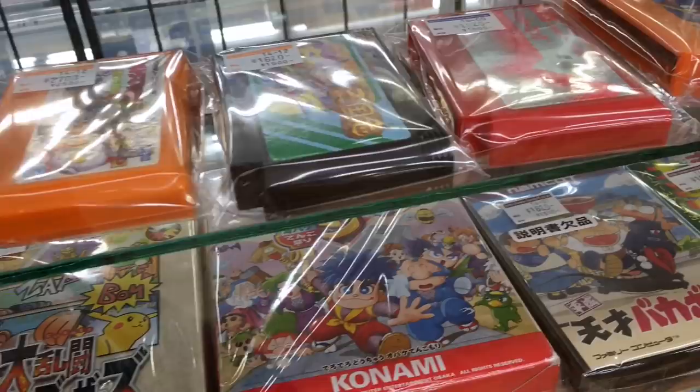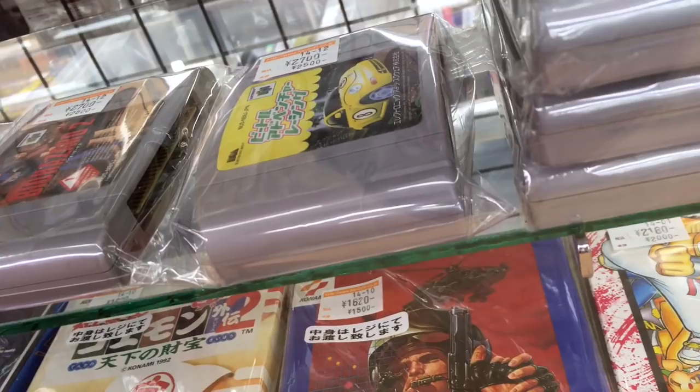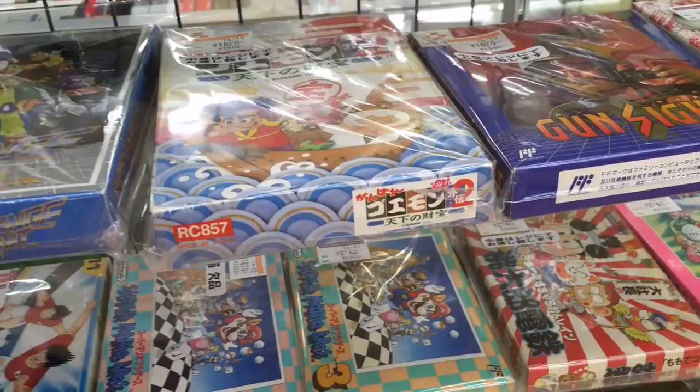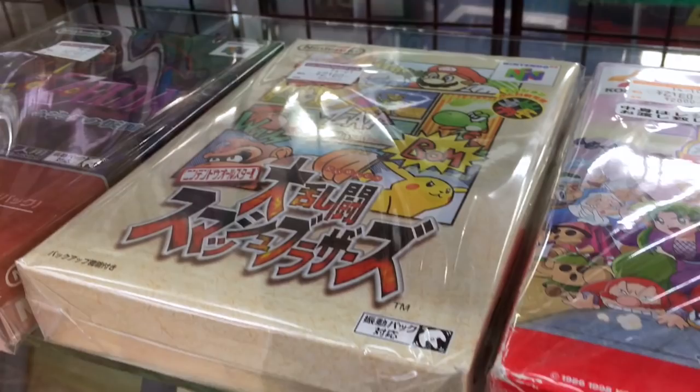We've got GoldenEye going for $35 — it's pretty expensive in Japan. And then for some reason, Beetle Adventure Racing is a hard-to-find N64 game here, so that's why it's going for $25, even though Super Smash Brothers — a game more people would actually want to play — is going for like $15. We've also got Super Mario 2, which they called Super Mario USA in Japan, and a complete Smash Brothers going for $20.